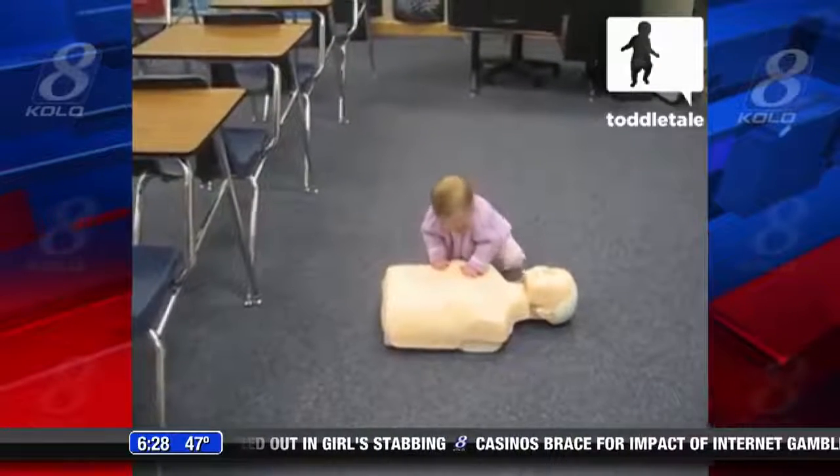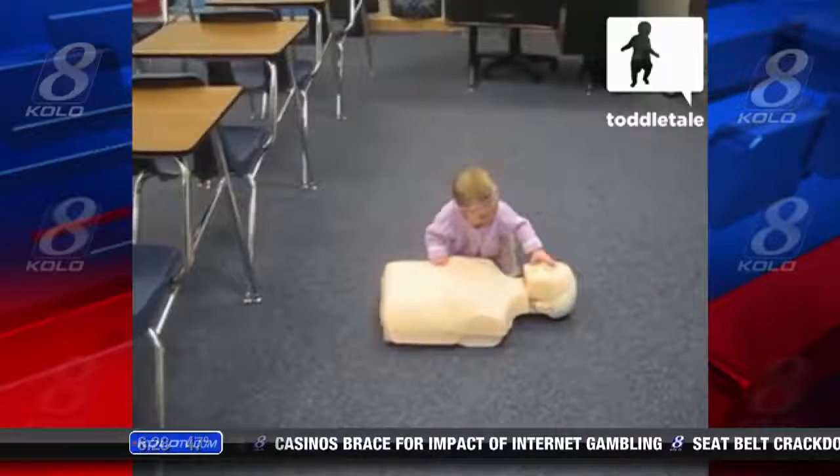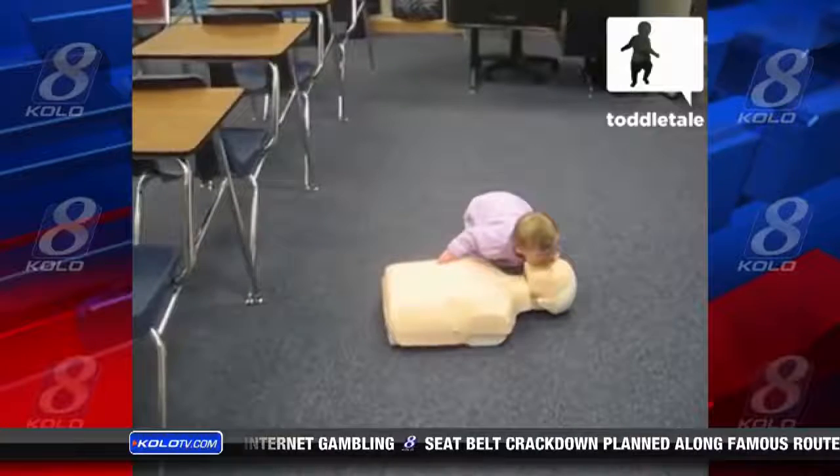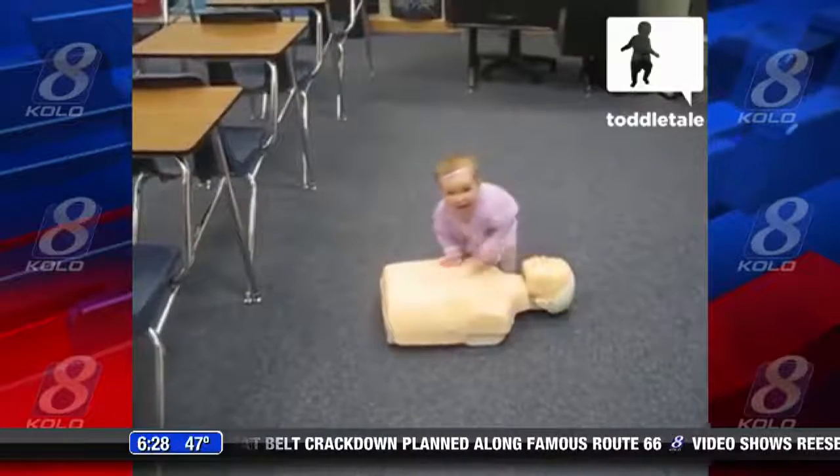Oh my gosh. I'm sorry, that is so cute. All right, let's see here — I've got to stop my giggles.